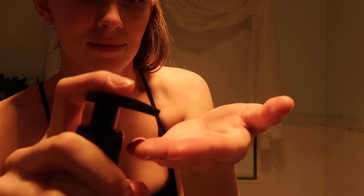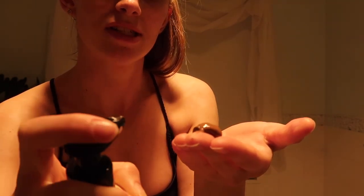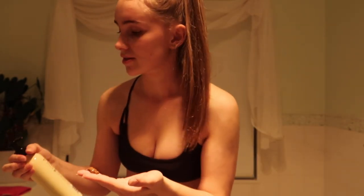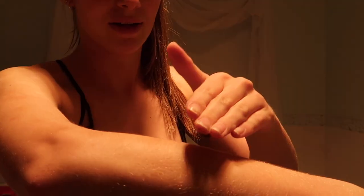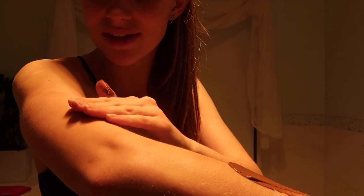First things first: when it comes to any self-tanning product, I'm very particular about the scent because that can be a major deterrent. I've tried so many self-tanning brands. I haven't smelled this yet — so this is literally first impressions. Okay, that's not what I was anticipating. I thought it would be like a sugar scrub maybe. It smells like chocolate — like no joke, it literally smells like chocolate. That is amazing.